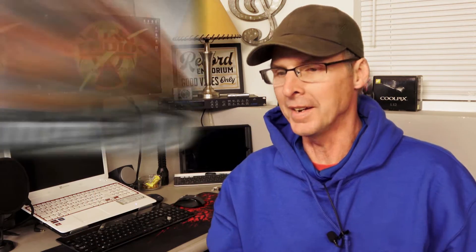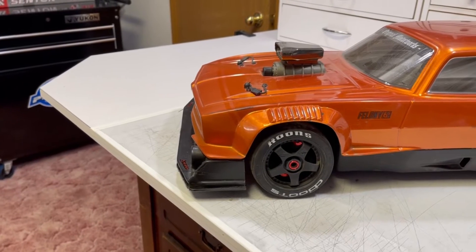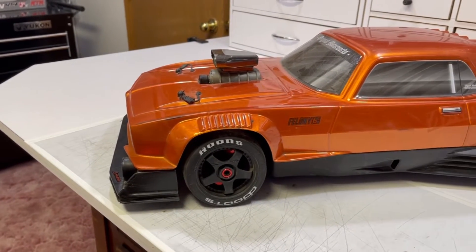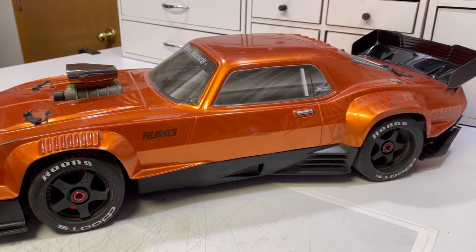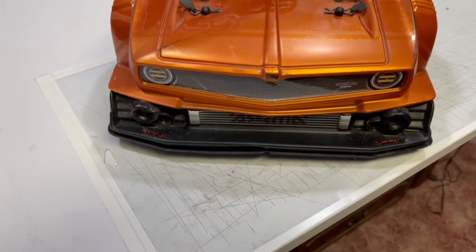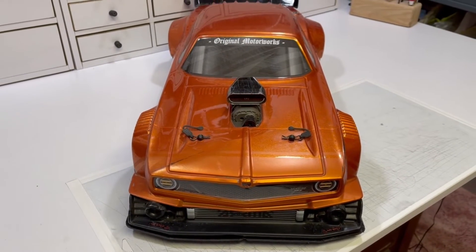In the 10th spot, we return to the pavement with the Arrma Felony. The Felony is a big car and it is ultra-fast. If you change the gearing in it, the thing is absolutely terrifying to drive — it drifts like no other car I've played with, well, almost no other car. The Felony is ultra-cool to look at; the body is designed really awesome and it takes you back to the muscle car days, and it sounds aggressive when you pin it. Holding down the number 10 spot, the Arrma Felony.